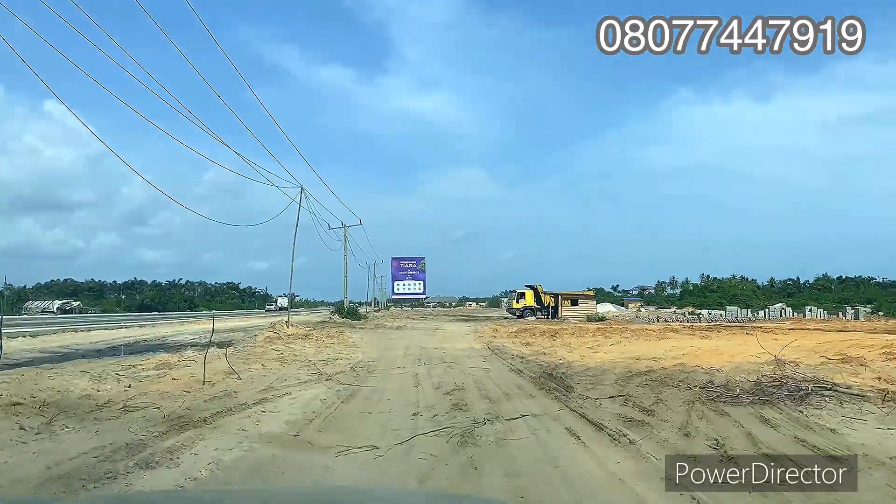Good day investors, this is Victoria VCrest Properties. Right here is land for sale on the Lekki-Epe expressway, Lekki, Lagos, Nigeria — bringing you updates on Tiara Estate. It's fast selling at a pre-launch offer. Just a few days to go before the price increases — the price of Tiara will be increasing on the 15th of November 2022. Take advantage right away before the price increase. It's the cheapest, most affordable land on the Lekki-Epe expressway.